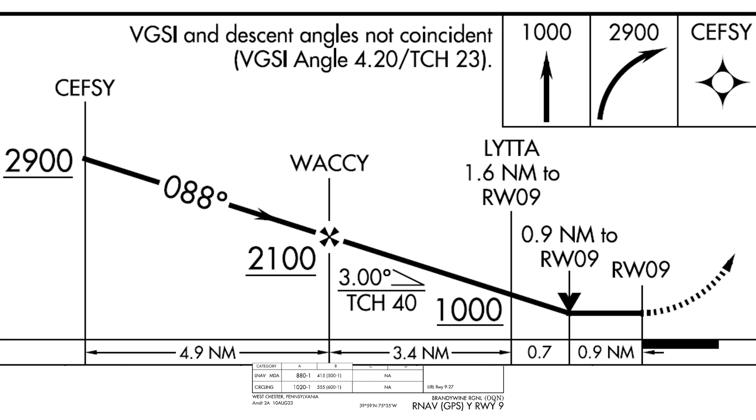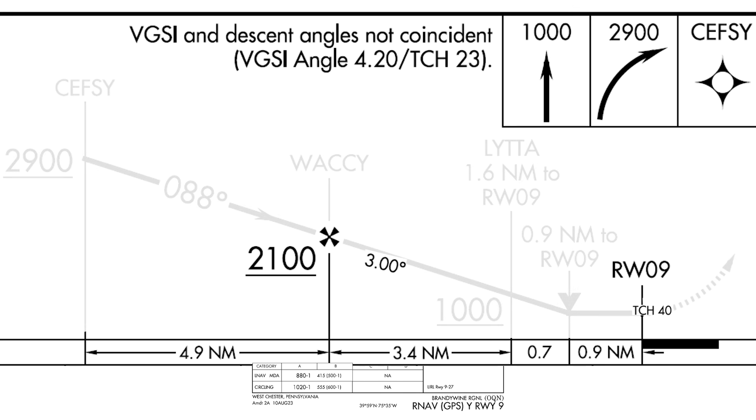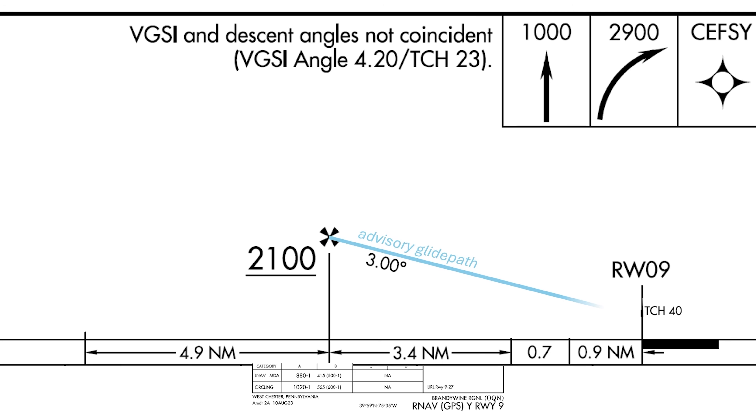The advisory glide path is based on the vertical descent angle, which is the constant descent slope of 3 degrees from the final approach fix — in this case 2,100 MSL — down to the threshold crossing height of 40 feet above the runway. Now, there's a note in the profile view that says the VGSI and descent angles aren't coincident. Then it gives us the VGSI angle.